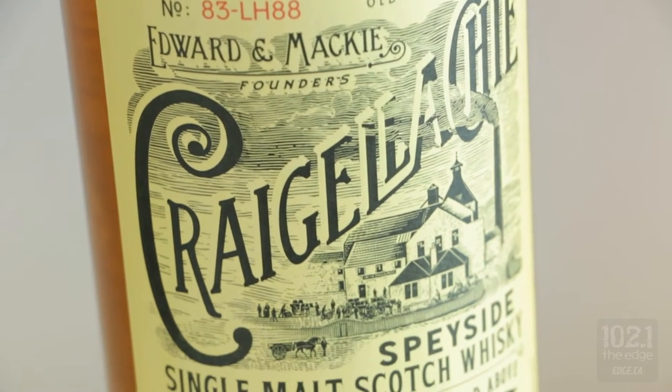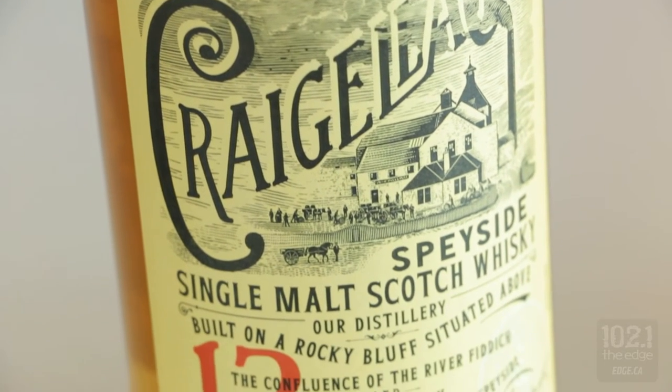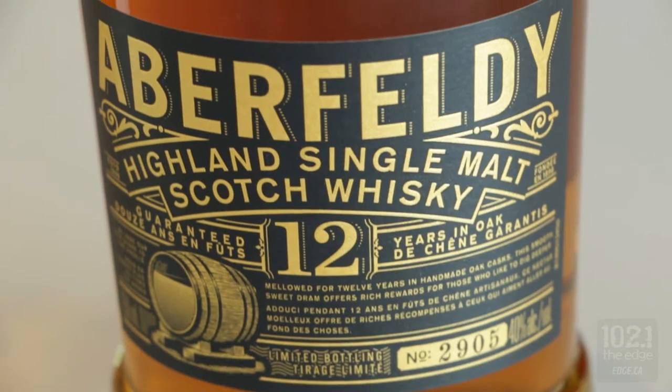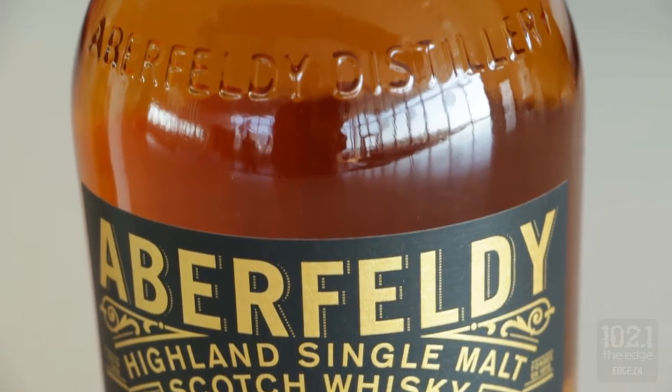It's important to know that age statements are not necessarily a reflection of quality. What an age statement really means is how long has that whiskey been aging. When you see an age statement on a bottle of whiskey, it represents the youngest liquid in that bottle. So with Aberfeldy 12, all the liquid in that bottle is at least 12 years old. Whiskey, for the most part, is about the relationship with the wood it's sitting in and the weather outside of that wood.